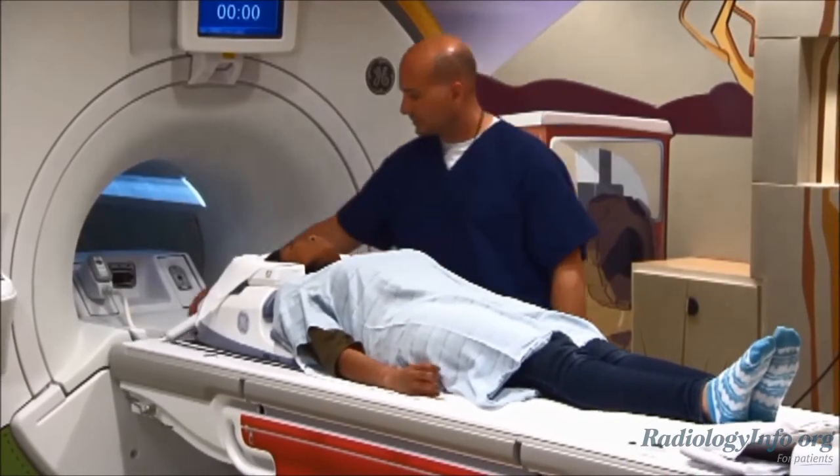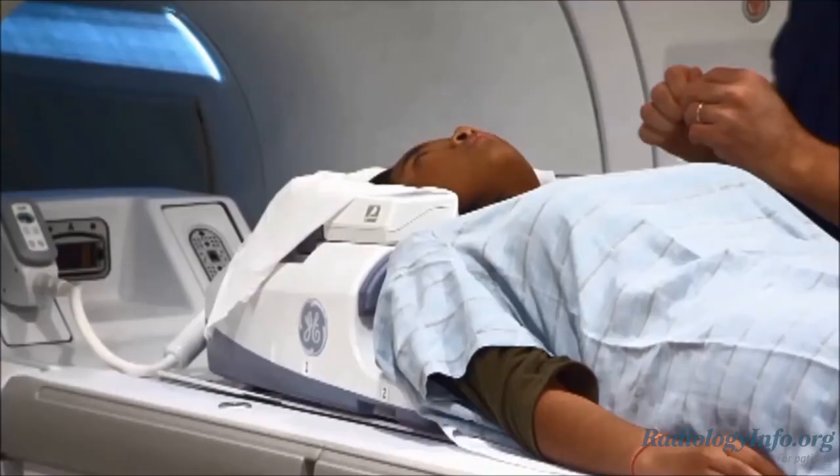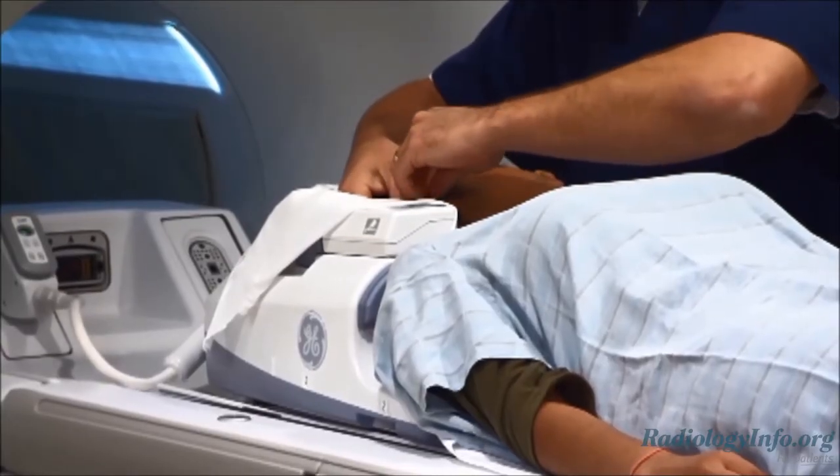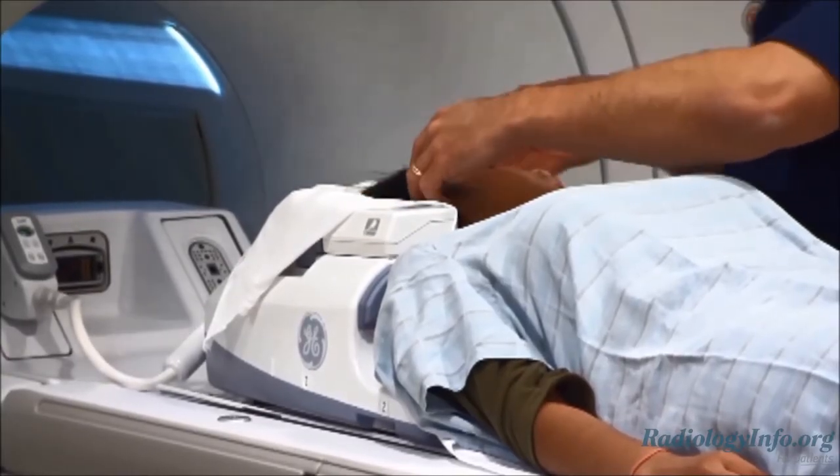On the day of the exam, wear loose, comfortable clothing and leave any jewelry at home. You may be asked to wear a hospital gown. Most MRI exams are painless. Because the machine produces loud tapping and buzzing noises, you may be offered earmuffs, earplugs, or headphones to help reduce the sound.